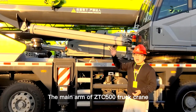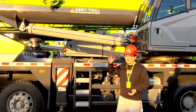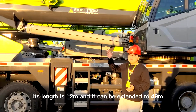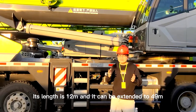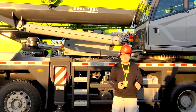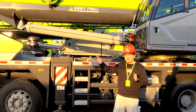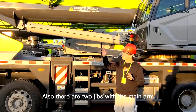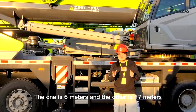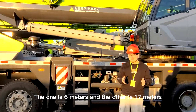The main arm of the GDC500 track crane is 12 meters in length and can be extended to 49 meters. There are also two jibs available with the main arm — one is 6 meters and the other is 17 meters.